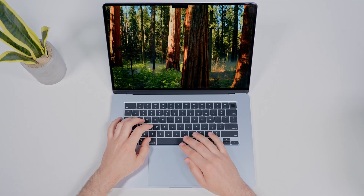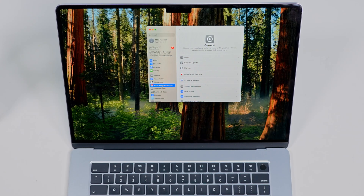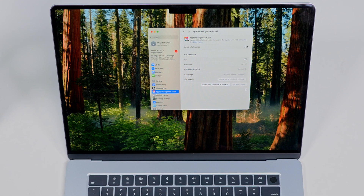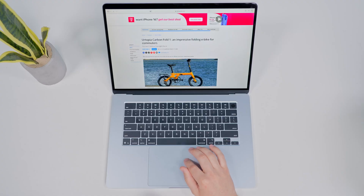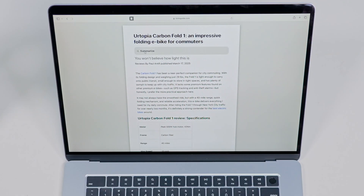Apple Intelligence is here and brings some seriously useful AI power tools to your MacBook. But before you can use them, you need to turn them on. Go to System Settings, then Siri, and make sure Apple Intelligence is enabled. Once that's done, you can start using features like Smart Summaries, which can quickly summarize emails, web pages, or long notes.